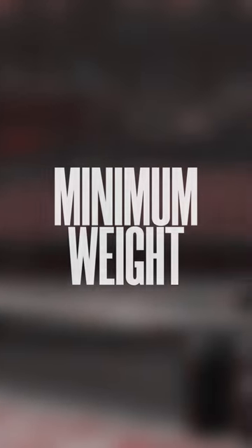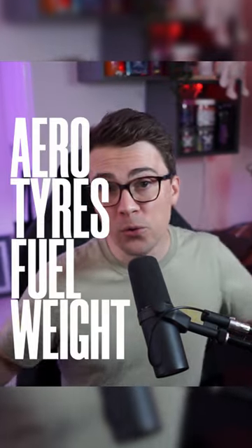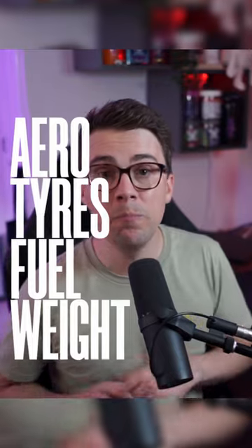One of the biggest things that you cannot see is the minimum weight of the cars. The minimum weight has increased from 752 to 798 kilograms. This change was to allow for some safety features, bodywork changes, and the heavier wheels and tires. So those are the four main differences to keep in mind, but let's talk about how they've impacted the performance of the cars.